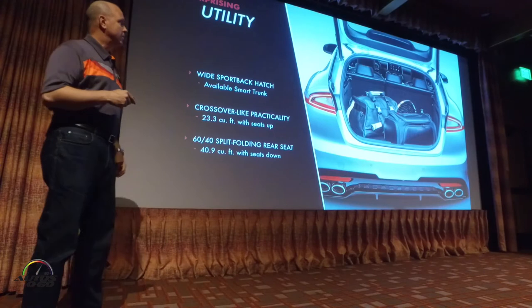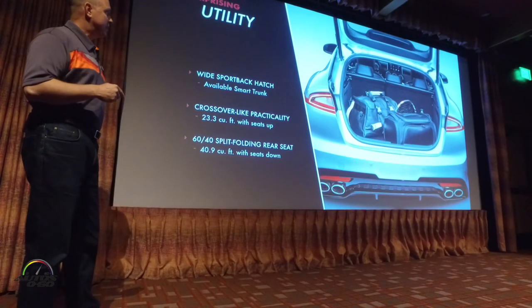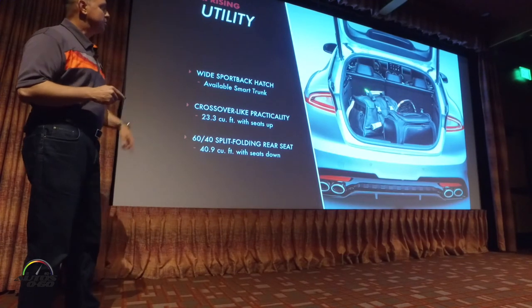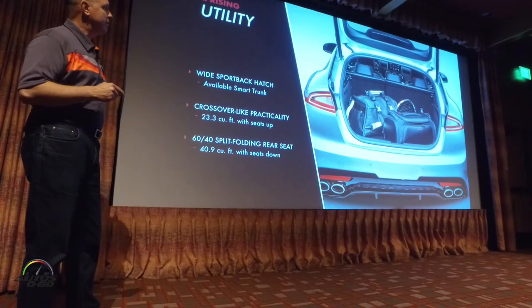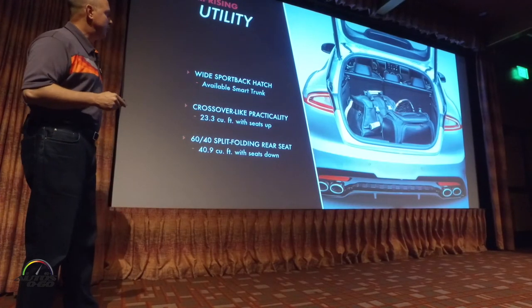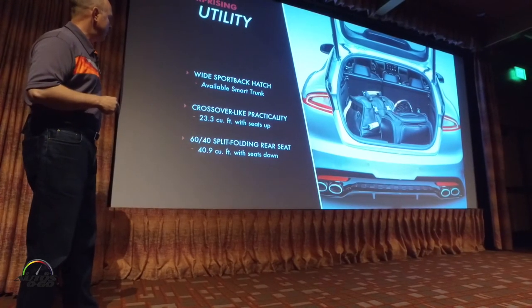Unexpectedly, a lot of the utility and practicality of this vehicle stands out. It's about 23.3 overall cubic feet with the seats up. It's a split-folding 60-40, so if you have longer items like skis or golf clubs, you can drop one half and get a little more room. If you drop both halves, it goes up to 40.9 cubic feet.